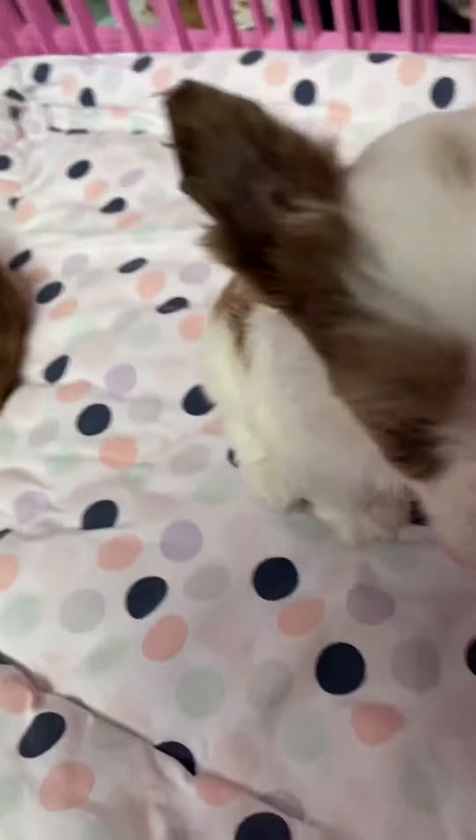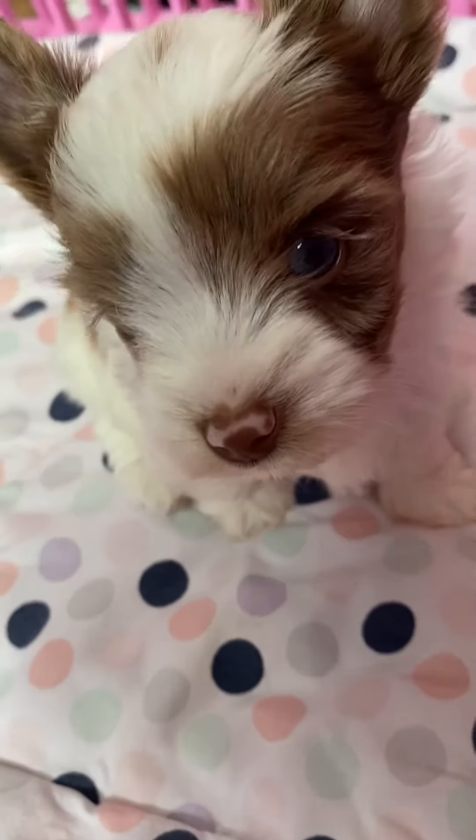Hi, baby girl. I'm trying to get a good face picture. There you go, pretty.